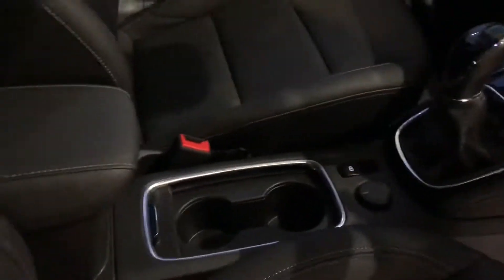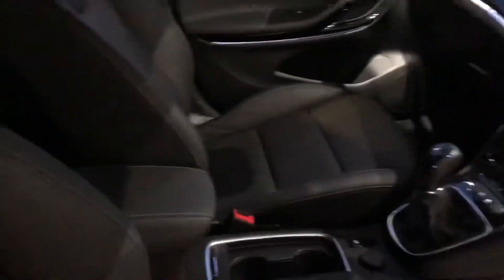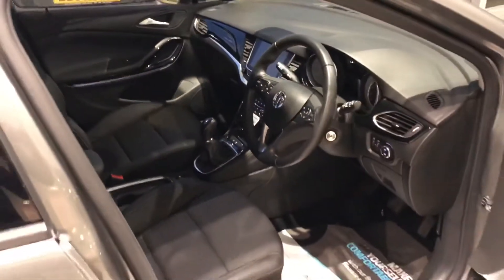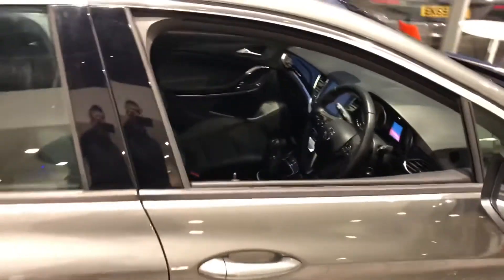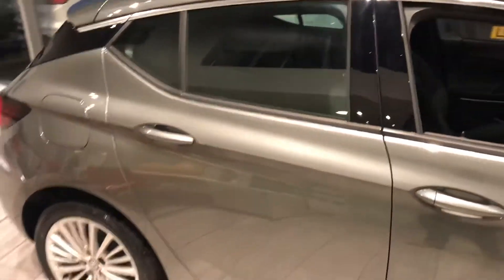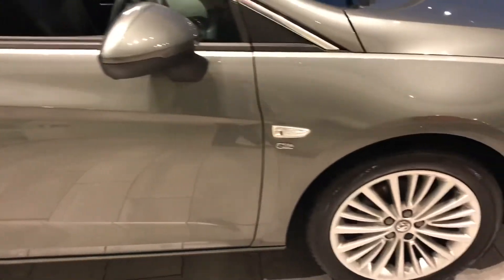It really is a stunning car and great value for money. If you like the look of it and want to try it out, you can reserve it for £99. Come down, test drive it, and take it away the very same day if you wish to.